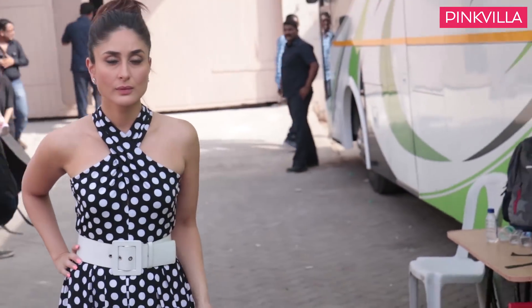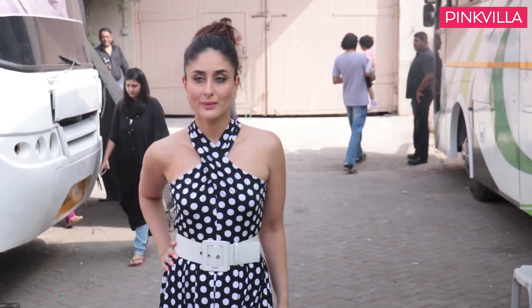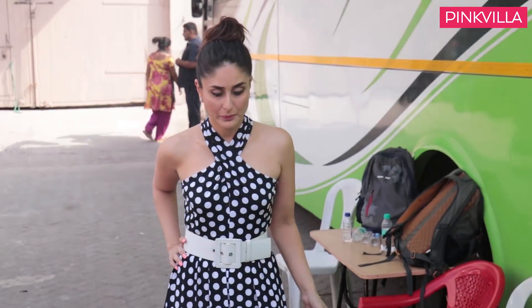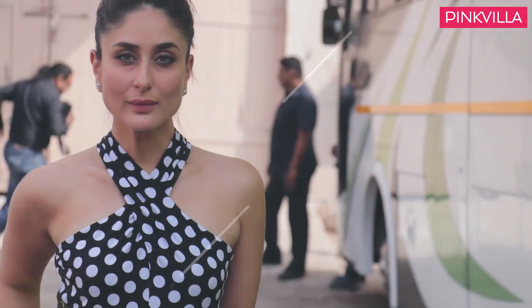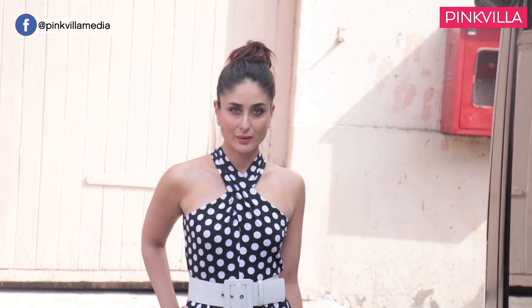In her next look, she gave us some really cool retro vibes. She wore a monochrome polka dot dress by Michael Kors. The halter neck dress was cinched at the waist with a broad white belt, and she rounded her look out with black pumps from Intoto and jewelry by Zoya. Clean makeup and hair worn up completed her look. There's absolutely no denying that she looked completely adorable.